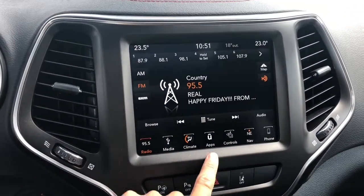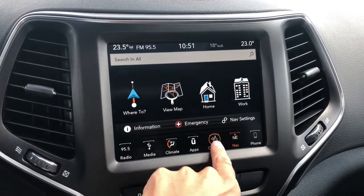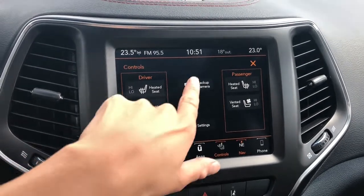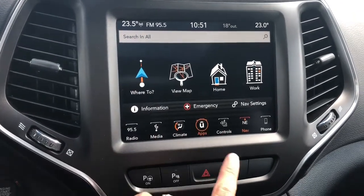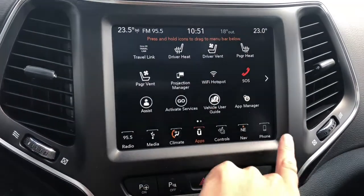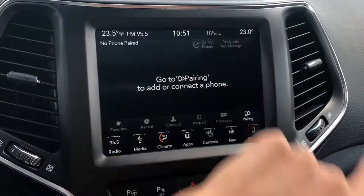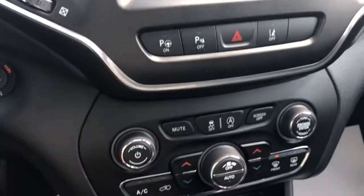Over here is your LCD screen with tons of options. You have navigation, your controls — so it has heated and vented seats as well as the heated steering wheel, backup camera, apps that you can custom adjust, and your Uconnect. It's kind of all over the place there, but I think we got through it. We can go through that in more detail when that time comes.